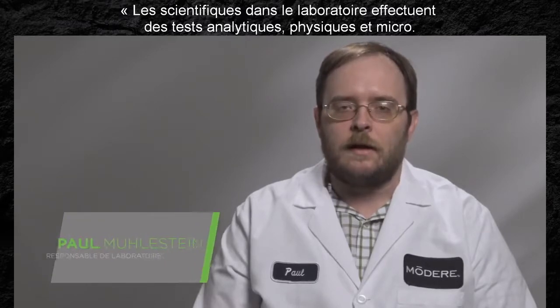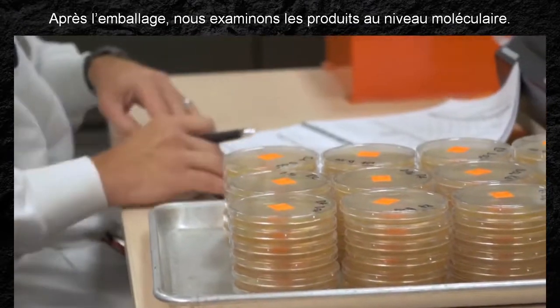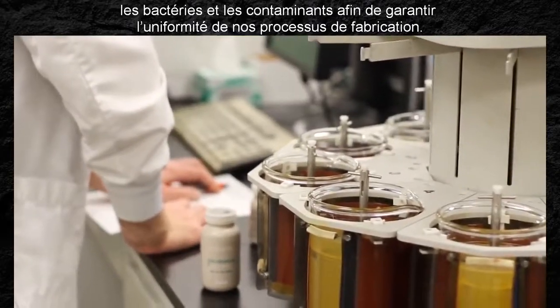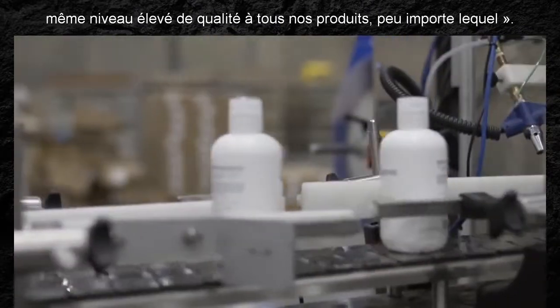Scientists in our lab do analytical, physical, and micro testing. After packaging, we look at all the products on a molecular level. Microbiologists test for pathogens, bacteria, and contaminants to ensure consistency with our manufacturing process. Our ongoing testing process is proof that we hold each of our products to the highest level of quality, regardless of what it is.